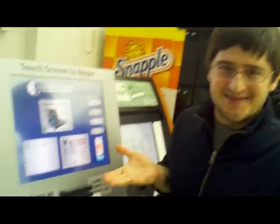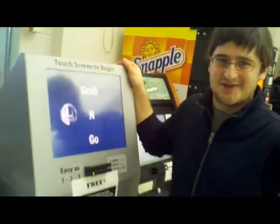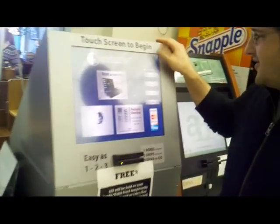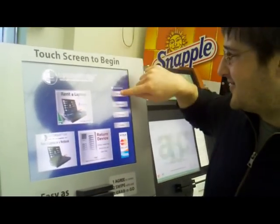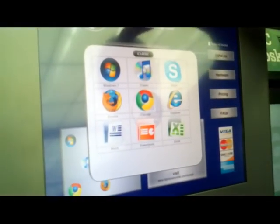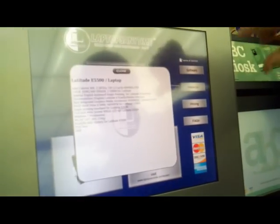This is the Laptops Anytime Kiosk. I'm going to demonstrate how to check out the laptop over here. Let's see some of the software options available on this kiosk. And this is the hardware.